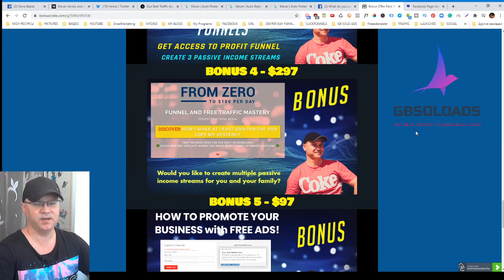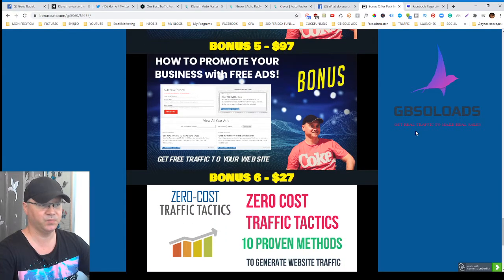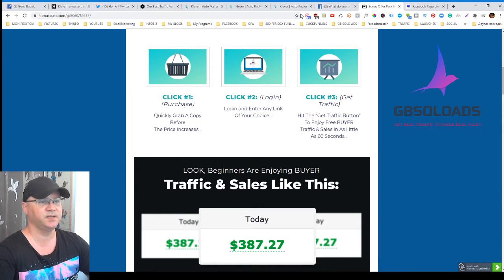As a solo ad vendor, I constantly get questions like 'Gina, I would like to make at least 100 bucks per day, how can I do it?' So I created this funnel to show exactly what you need to do daily to generate at least 100 bucks in commissions per day - usually you make at least 300 bucks per day using this funnel. Bonus number five teaches you how to promote your business for free using free ads. Bonus number six is a PDF with 10 proven strategies to generate website traffic for free.